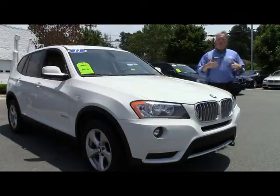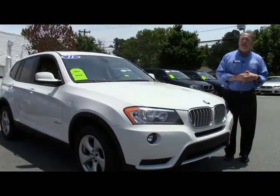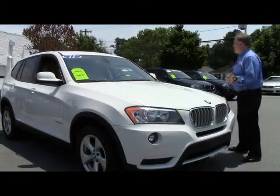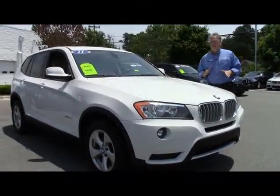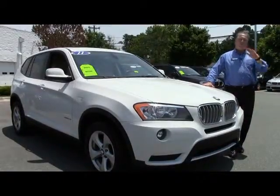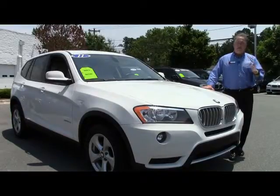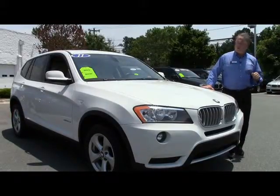This was driven by an executive with BMW North America, who had it a little less than a year. There are approximately 34,000 miles on this car. This is a certified pre-owned car, which means we've run the certified pre-owned warranty out to 100,000 miles and added two years onto the original four-year warranty.